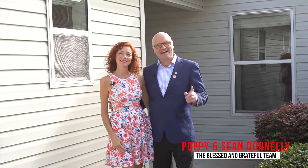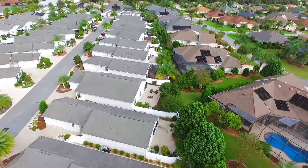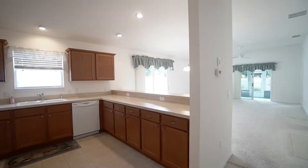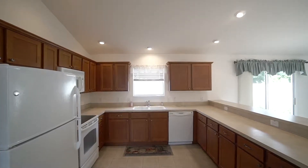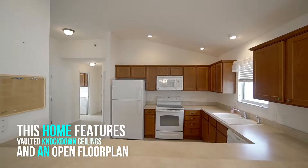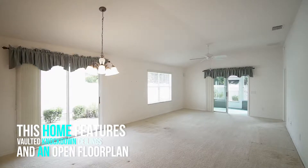Today we are blessed and grateful to present this three-bedroom, two-bathroom Benita model courtyard villa that will open the gateway to your village's lifestyle. With vaulted knockdown ceilings — not that beloved popcorn — and an open floor plan, this home gives you a great sense of space.